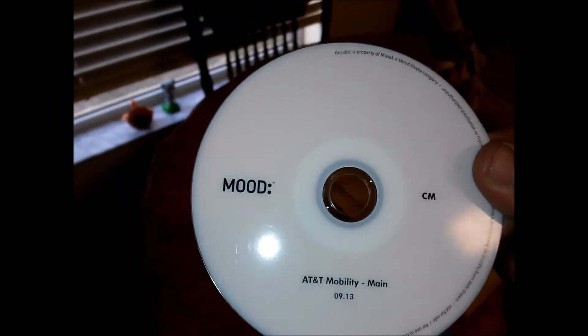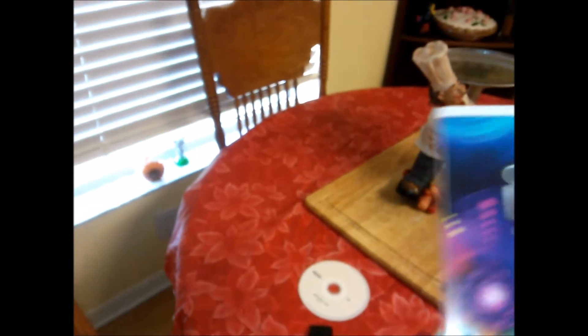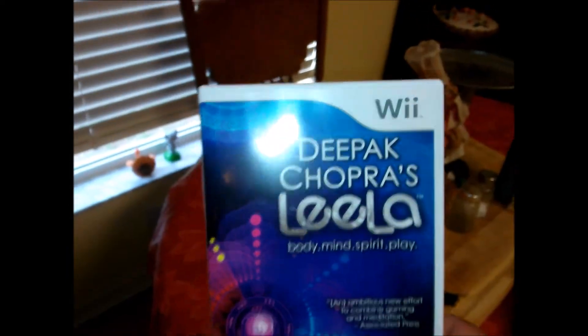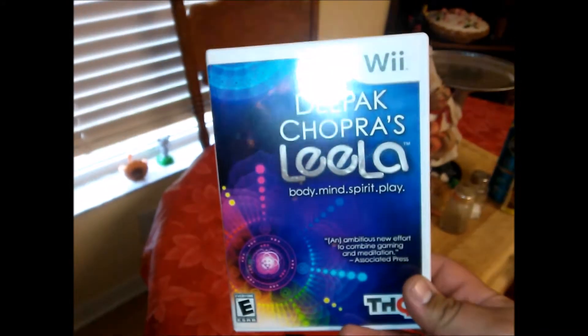What's going on guys, Hype here. I'm just going to go through some of the stuff that I found in my dumpster dive. I have some more outside, but this ATN Team Mobility disc says 'mood' on it — don't know what that's about. I found two of these, one for 360 and one for Wii. I kept the Wii one; my boy BZ kept the 360 one. Both are brand new.